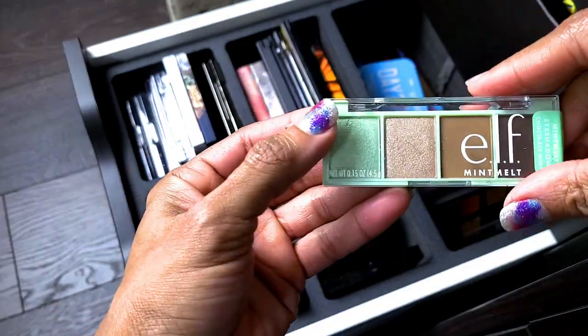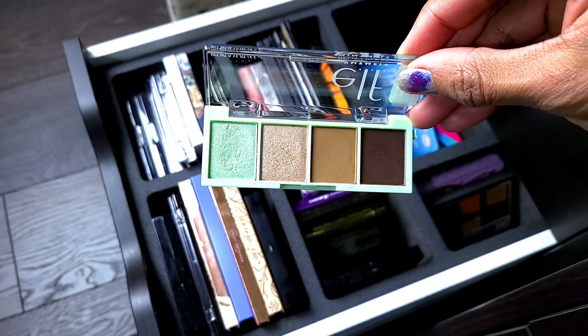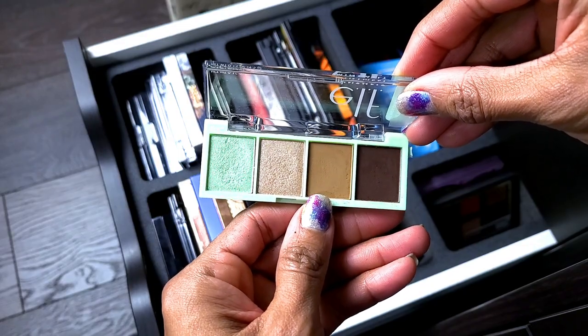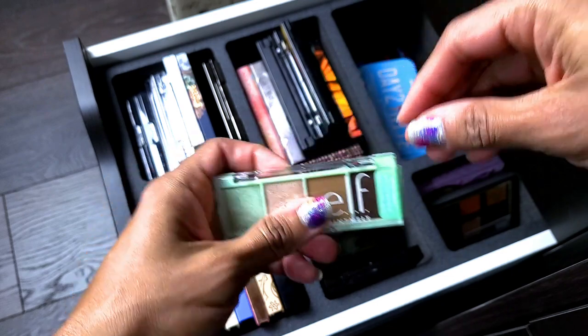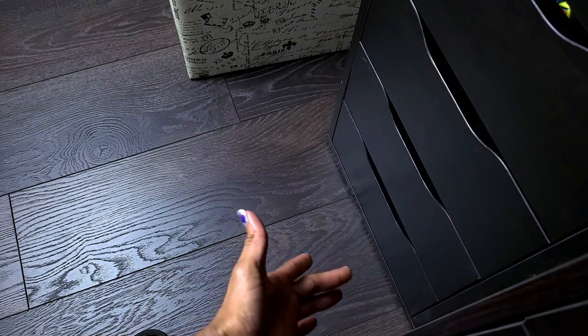Last but not least in this drawer — just got this. This is the e.l.f. Mint Melt eyeshadow palette from my e.l.f. haul. This palette is super cute. I used all the shades — I wish one shade was a little darker for my skin tone but I still made it work. Keeping it. That's it over here — now we're moving to the big drawers.